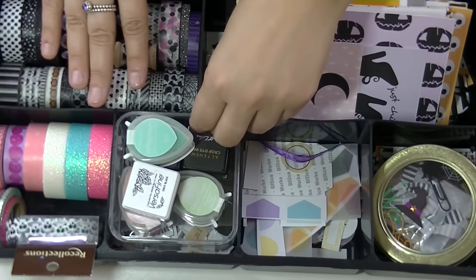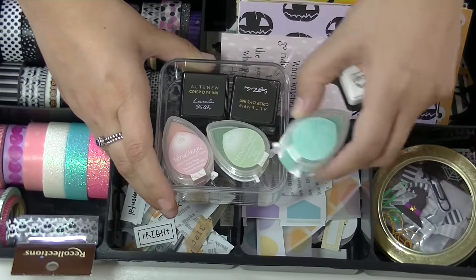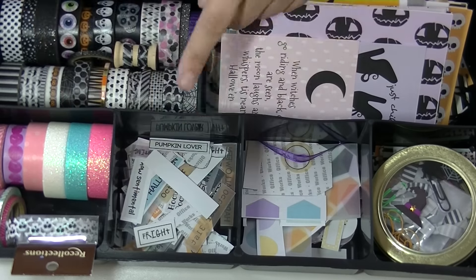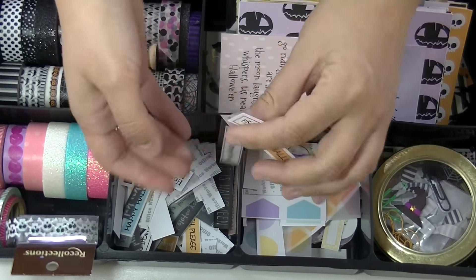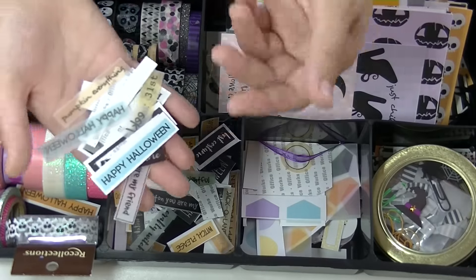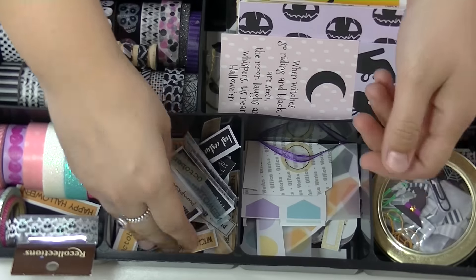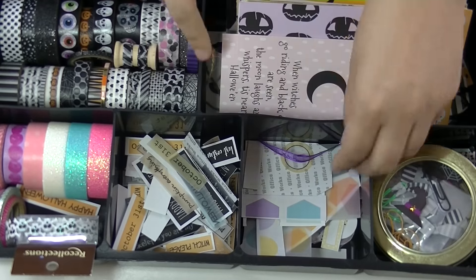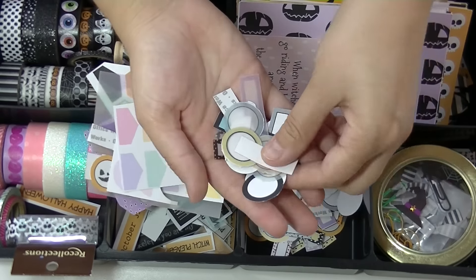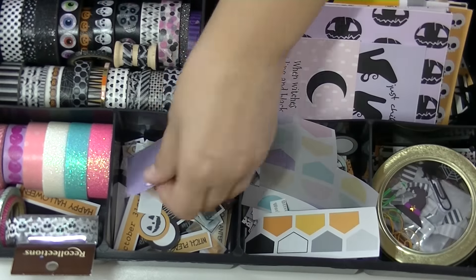These are the pastel inks that I pulled out: pastel pink, green, blue, and then purple, and then this is Versafine, which is a great black detailed ink. Under that, I have all of my tiny word stickers that I cut out from my collection. My Halloween collection comes with a full sheet of stickers and word stickers as well as tags and labels. So in here, I have all the tags, all the labels cut out, punched out, ready to go. The kits come with so much to work with — you'll never run out.